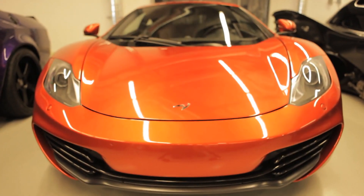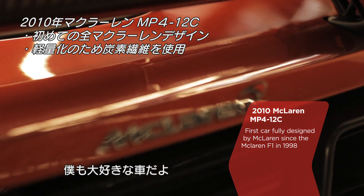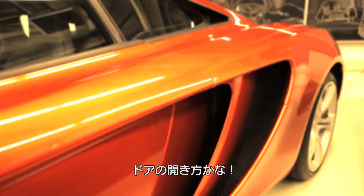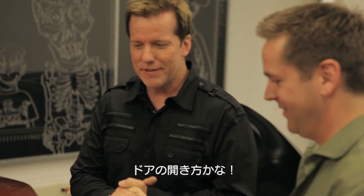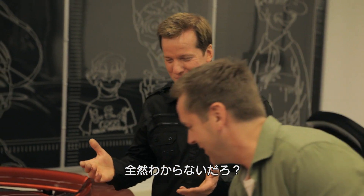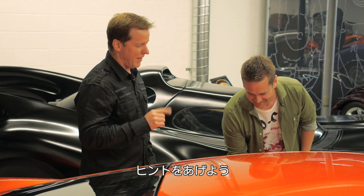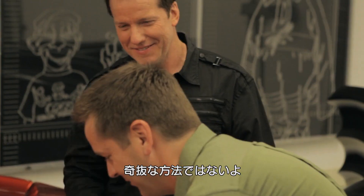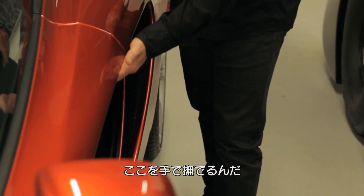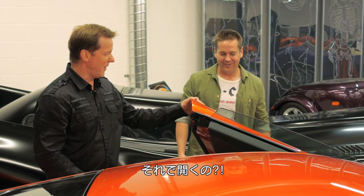I absolutely love this car — the McLaren is one of my favorite modern cars. Tell me about why you got it. My favorite thing about this McLaren is how to open the door. Is it like the Batmobile where you just say open? I wish. There's no clue how to open it — you're not going to feel anything, there's no latch, there's nothing under there. You just take your hand right here and slide it like this, and that opens the door.